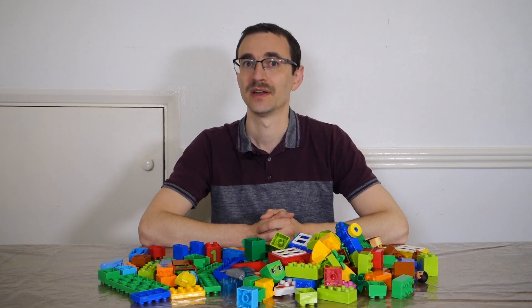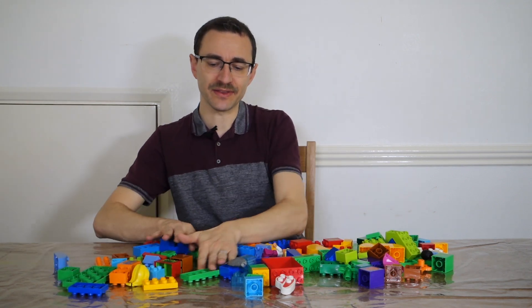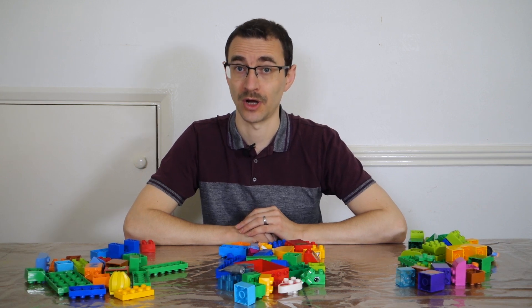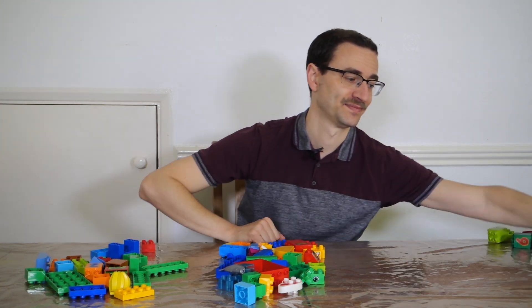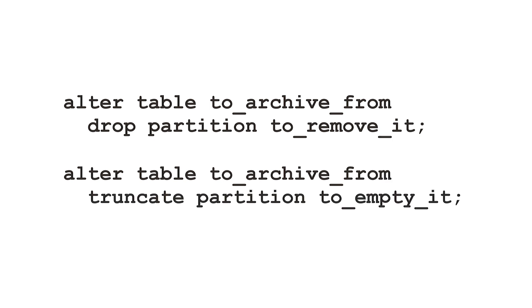Luckily Oracle Database does have a couple of other tricks up its sleeve: partitioning and filtered table moves. With partitioning you logically split up one table into several smaller subtables, splitting rows based on values in one or more columns. You can then do operations on the rows in just one partition, so you can get rid of all the rows in one partition easily by truncating or dropping it instantly.